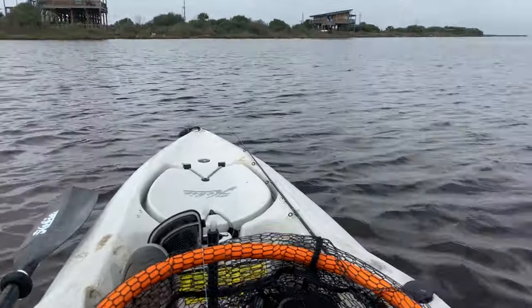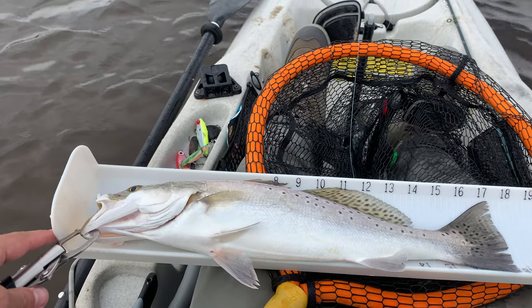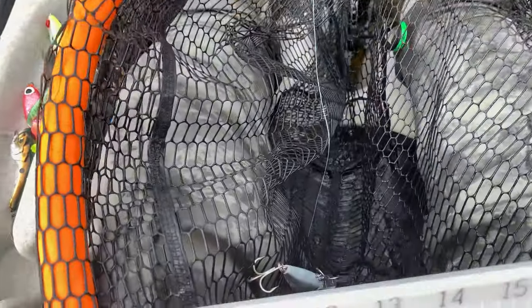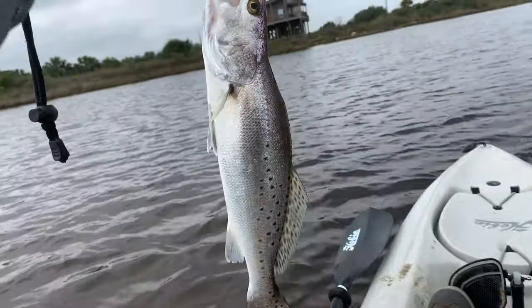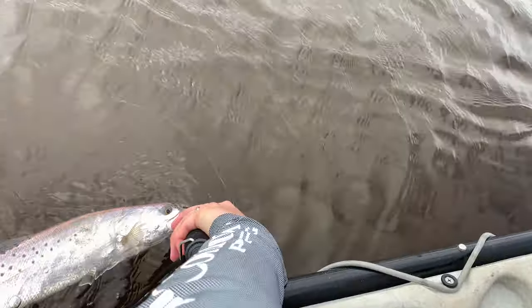Whoo-wee boys! Got this guy on the troll — about a 17, 18 incher! Awesome, got him on the bait. I'll show you in a minute, gonna let him go. Trolling produces!